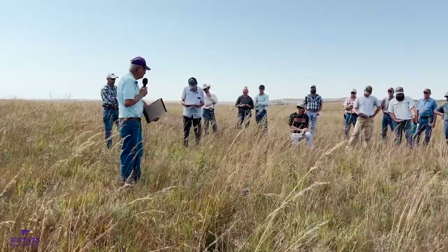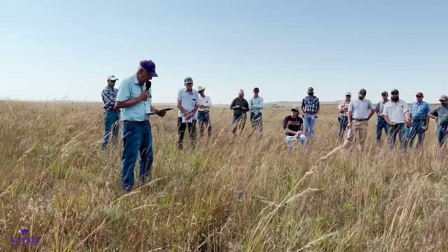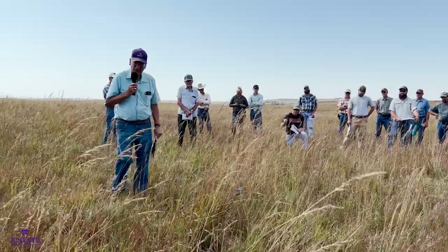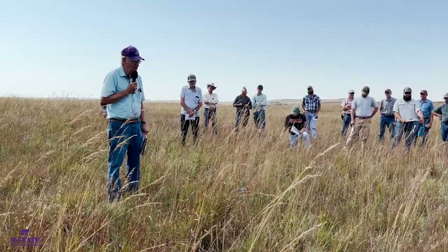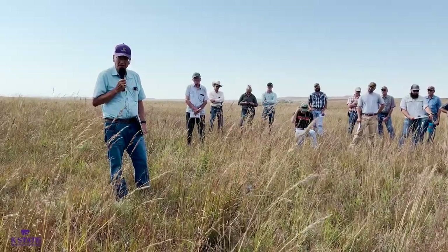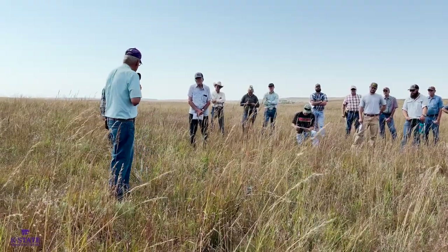Unfortunately, it was seeded along the roadsides in a lot of places, and that's been a source of spreading into adjacent pastures in many cases. I think it probably dates back to the 1930s when they were first used, so they've been here a long time.